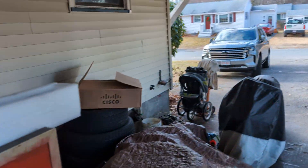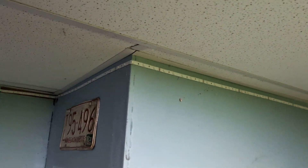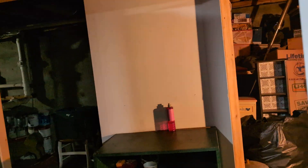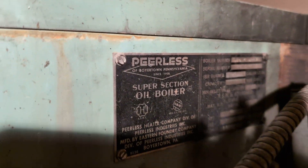Going to the basement. This is the front yard — parking. Bike storage. Window not finished. Drop ceiling — done pretty good. Oil storage tank. Three zone heat. A very old heater — Peerless oil boiler.